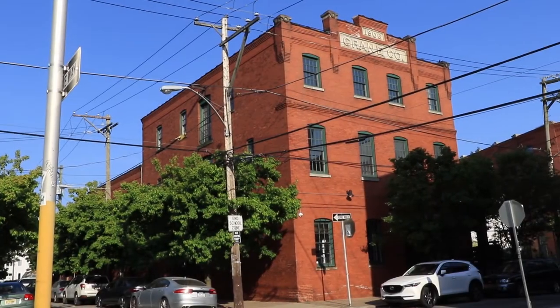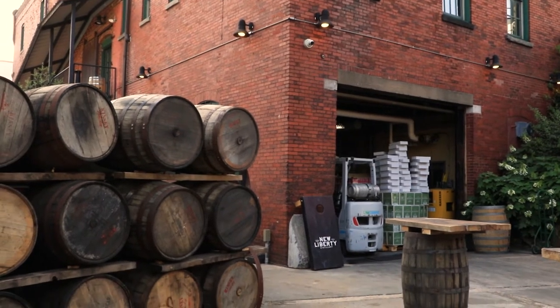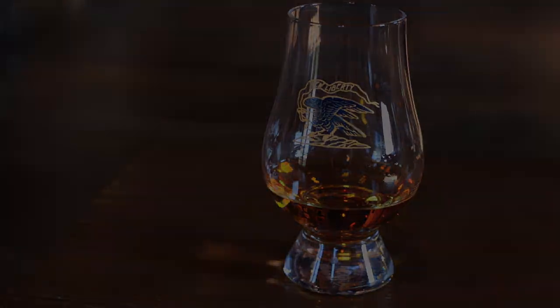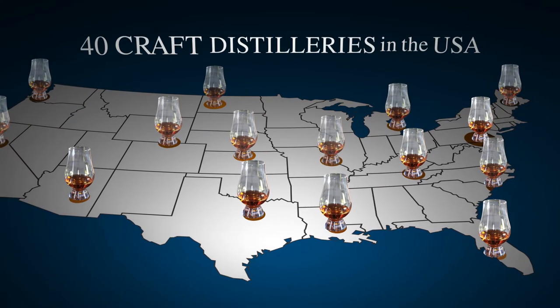Before Prohibition, Pennsylvania had far more distilleries — over a thousand distilleries licensed in the state, multiple times more than in Kentucky or Tennessee. So we became the first craft distillery in Pennsylvania and one of the first 40 in the United States.